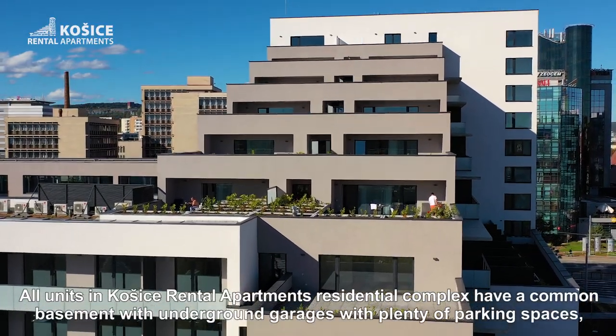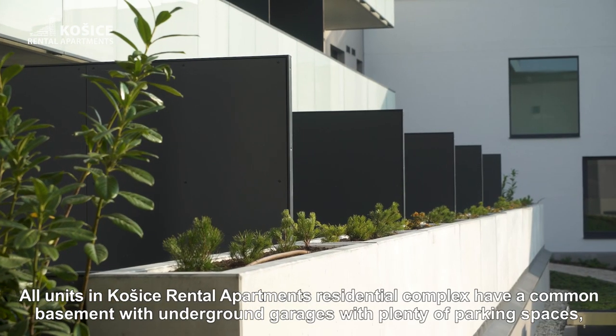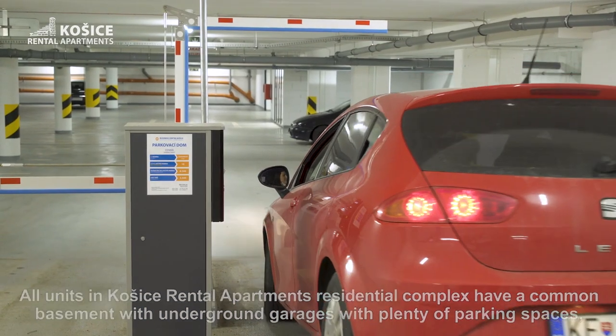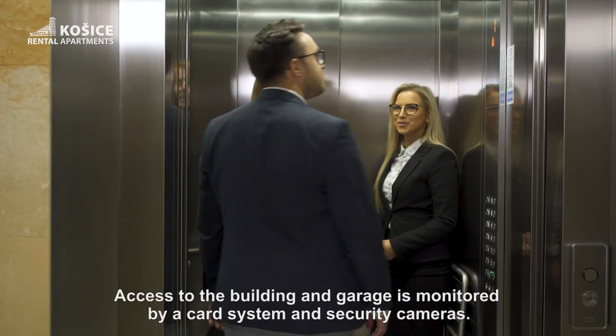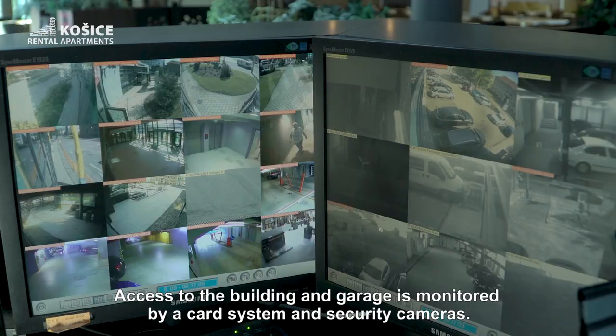All units in the Kosice Rental Apartments residential complex have a common basement with underground garages with plenty of parking spaces, so you can easily get to your apartment and to the supermarket or restaurant. Access to the building and garage is monitored by a card system and security cameras.